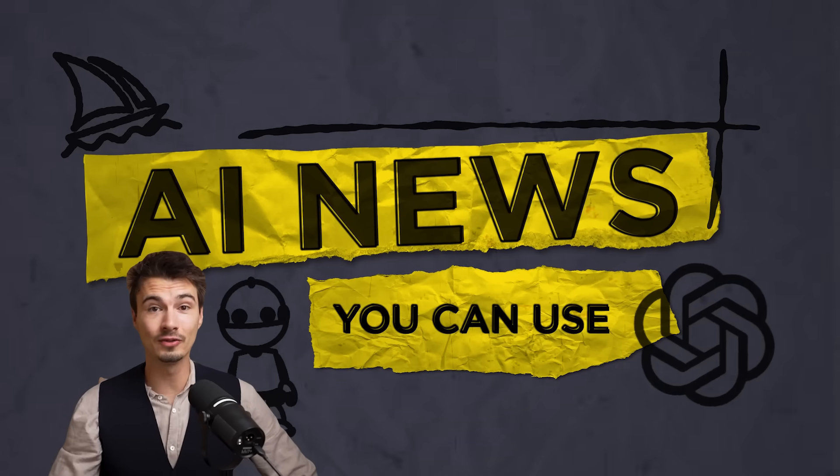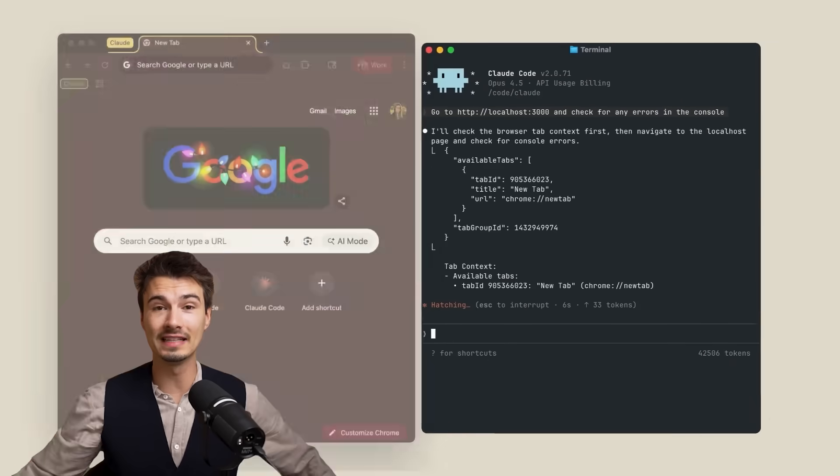Let's begin with another episode of AI News You Can Use, the show that rounds up all the releases and features in the generative AI space. We filter for the best ones and I get to present it back to you. Let's begin.